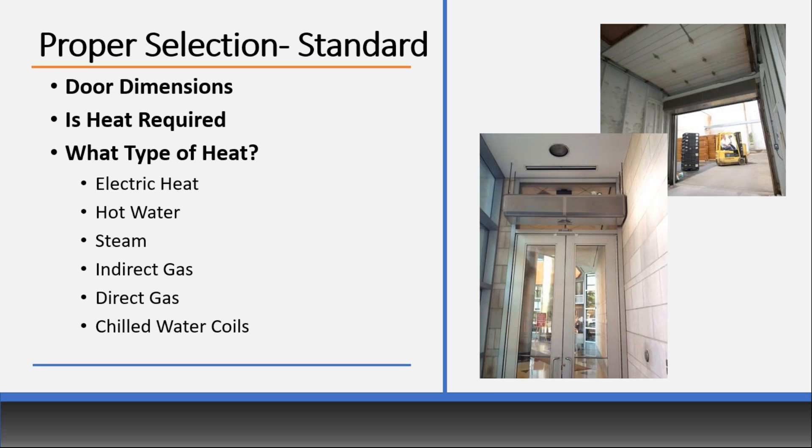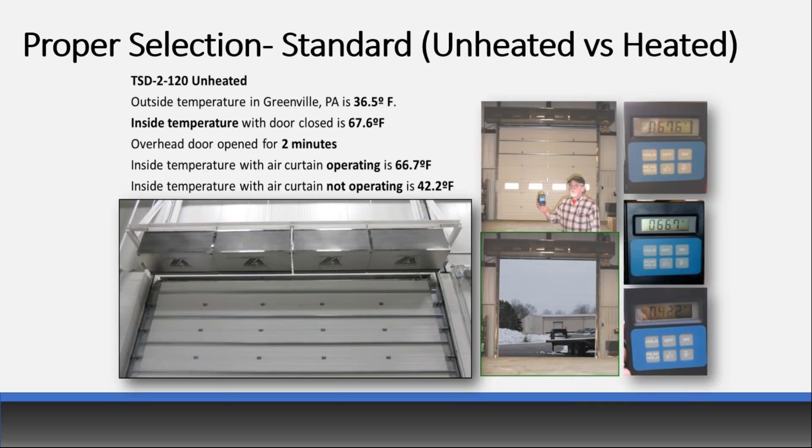Also consider: is heat required? If so, what is available? Options include electric, hot water, steam, indirect gas, direct gas, and chilled water coils for dry humid areas. A common question: when do you need heat versus not? If it's an entryway where customer comfort is a key concern, I always recommend a heated unit. For a large industrial application, it can be hard to justify the additional cost of heat. Heating options include electric, hot water, and steam, and it's important to make sure the coil you're getting meets your specific performance requirements.